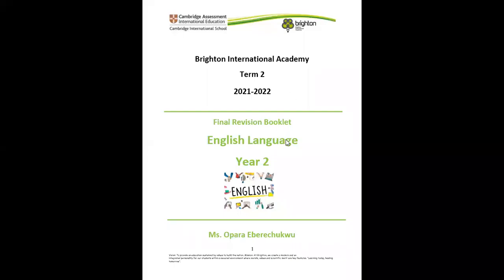Hi, students. Good morning. This is Ms. Oprah here. Today, I'll be explaining the final revision booklet for English Language Year Two. That being said, let's go into the booklet.